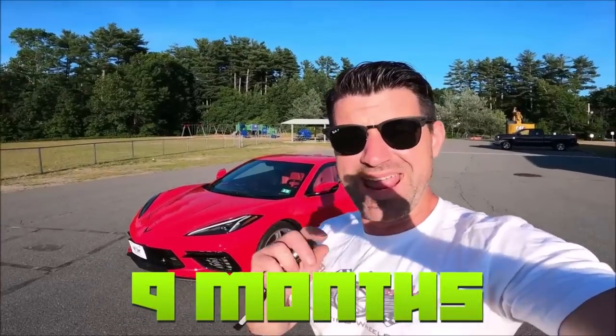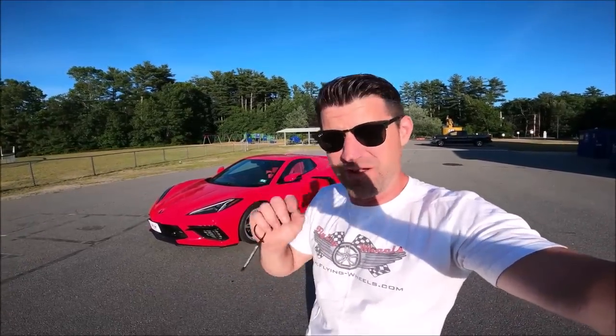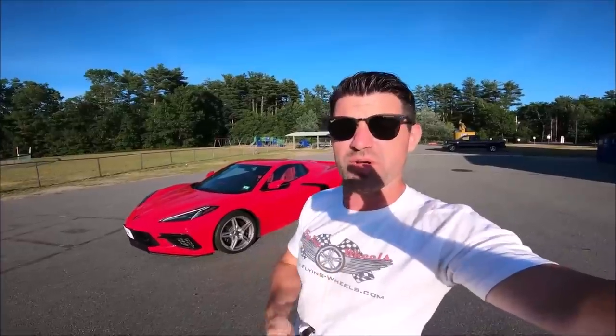This is my 2021 Chevy Corvette C8 hardtop convertible, which is really my ultimate dream car. I waited nine months for this thing. I handpicked it on the Chevy website down to every little detail, which is incredible.